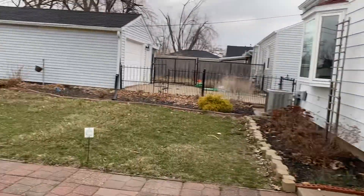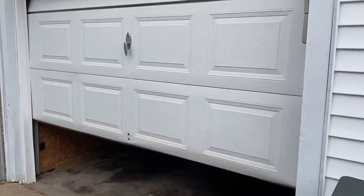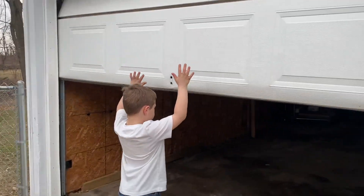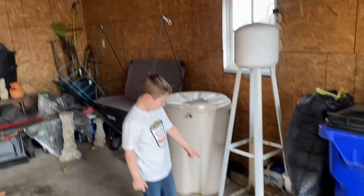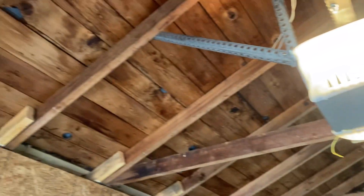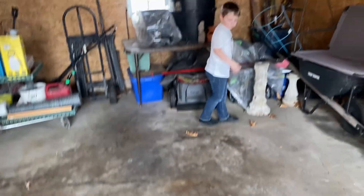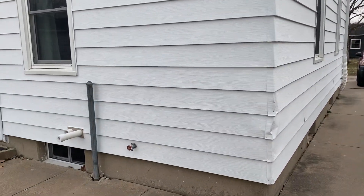She opened up the garage door for us. It is a single stall, but it's oversized — there's about four feet of extra space on one side, and Colin likes that. The rafters look like they're in really good shape. The pad has a little crack here but it's not too bad. And then you've got your driveway.